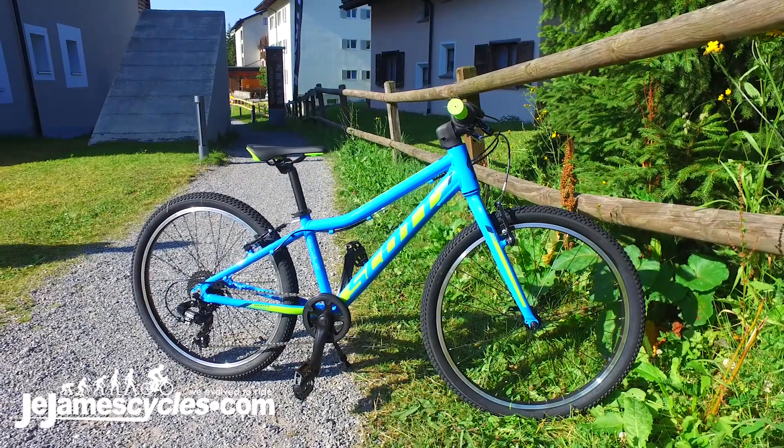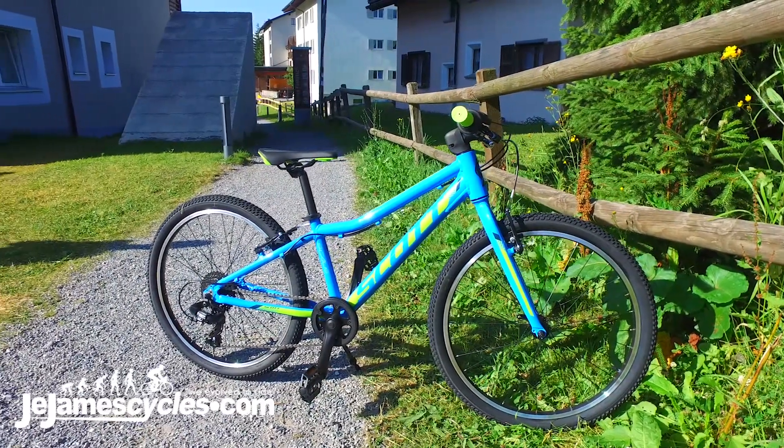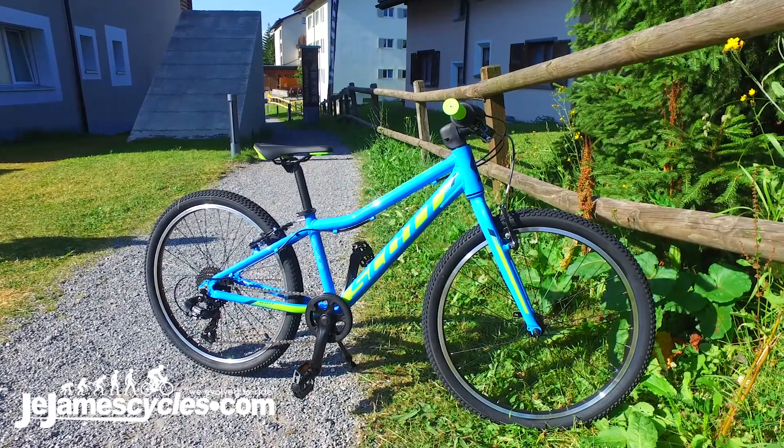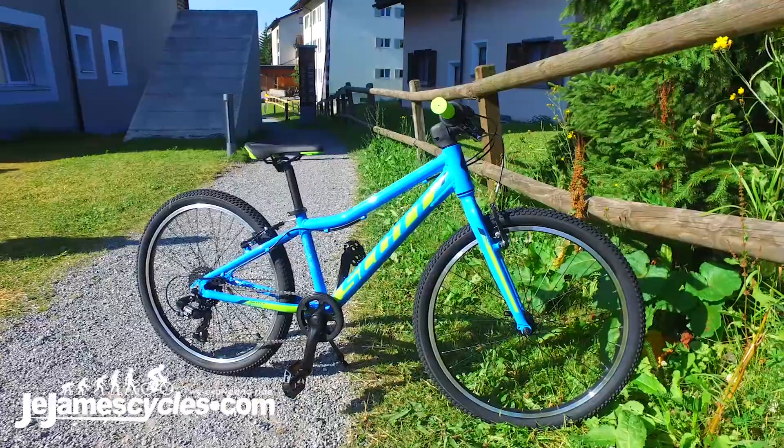Continuing in the junior bike category and family, this model is the Scale 24. Not a new model — it was in the range for 2018 — but 2019 has a different updated colourway.